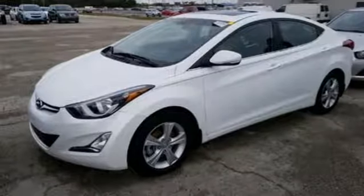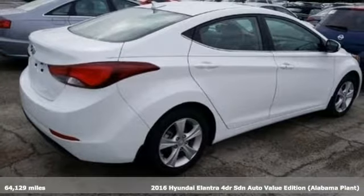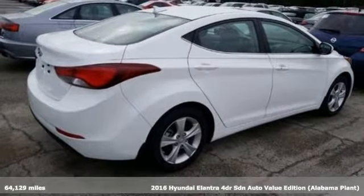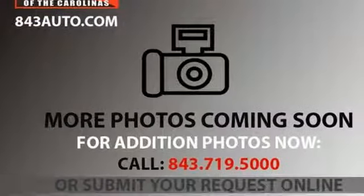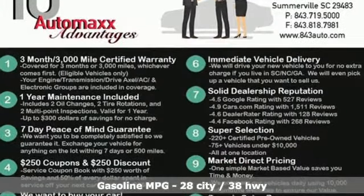It's a 2016 Hyundai Elantra. Getting from A to B safely is your reasonable requirement. This Elantra allows you to aim higher with more comfort, more style and more of what you deserve. You'll look forward to every drive with features like these.